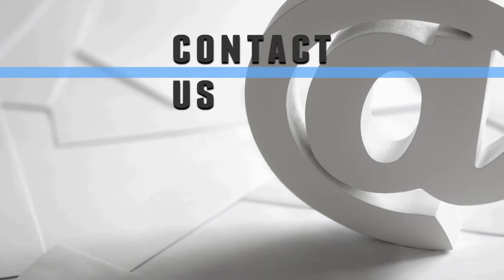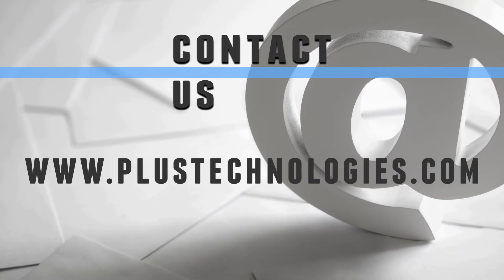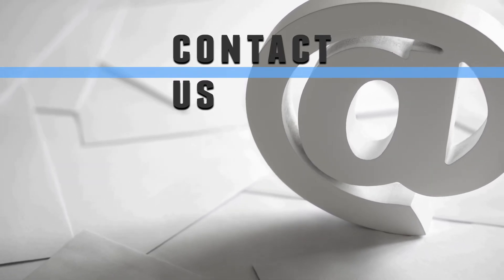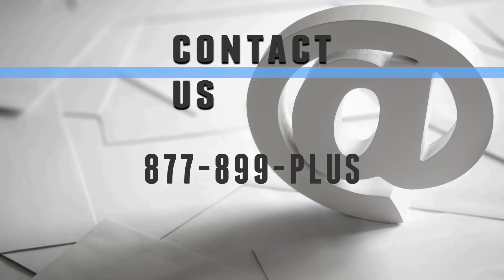For more information, please do not hesitate to contact us by going to our Contact Us page at www.plustechnologies.com, or call us at 877-899-PLUS.